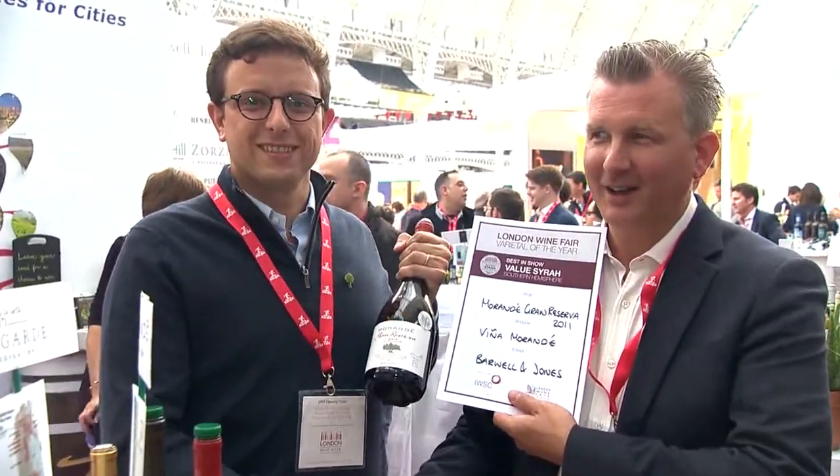We put so much effort into every single bottle that we produce, so when we receive recognition it really makes us very proud. Thank you very much — it's really a great honour.